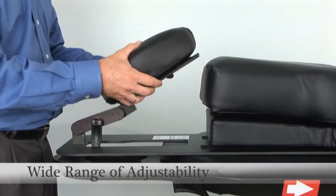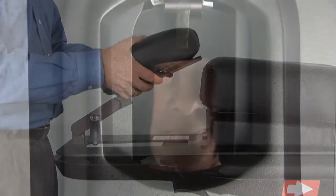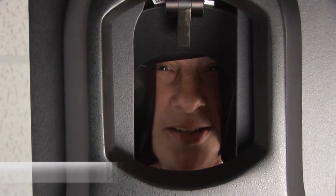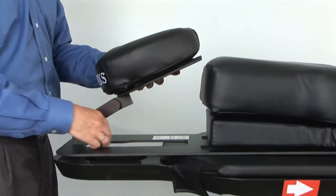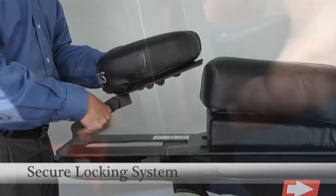The head support is adjustable over a wide range for optimal cervical positioning. The open design facilitates communication with the patient and excellent airflow. The platform frame provides rock-solid support with its secure locking system.